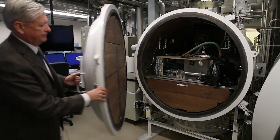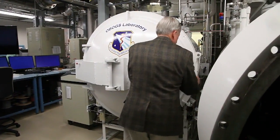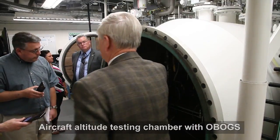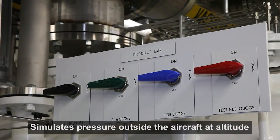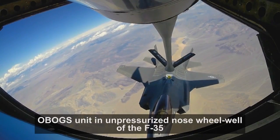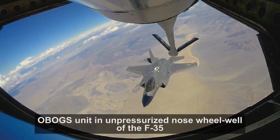The computer — our mission simulation computer — is actually controlling the altitude in this compartment. This tank goes to aircraft altitude. This is an F-35 OBOG's right there. We deliver that OBOG's compressed air, which simulates on the F-35 the environmental control system of the aircraft. Pressurized air is delivered to the OBOG's.